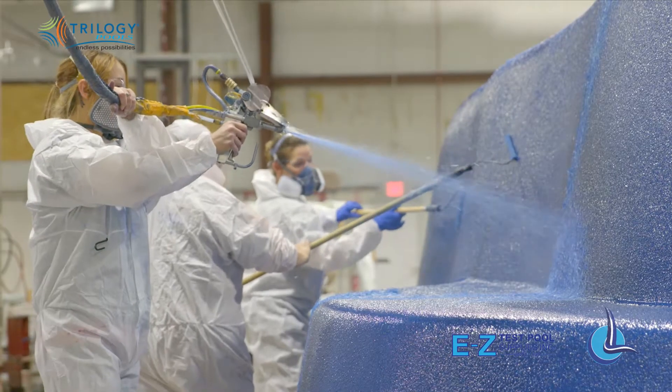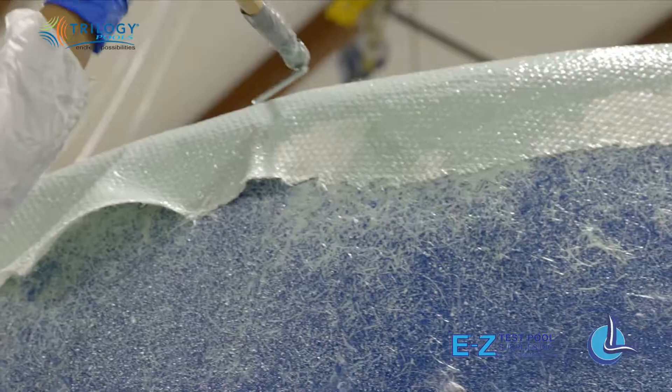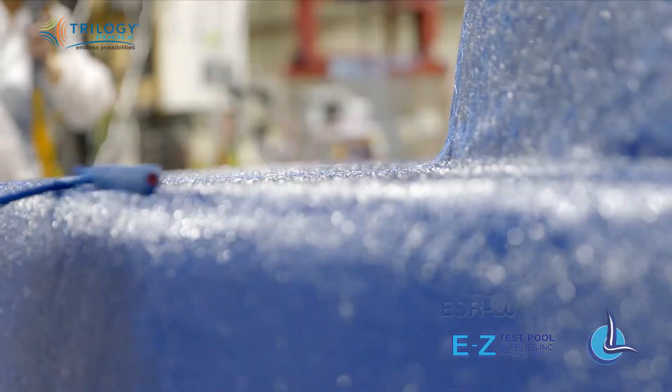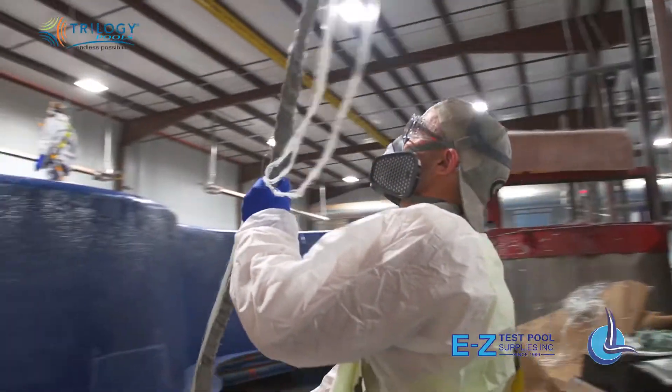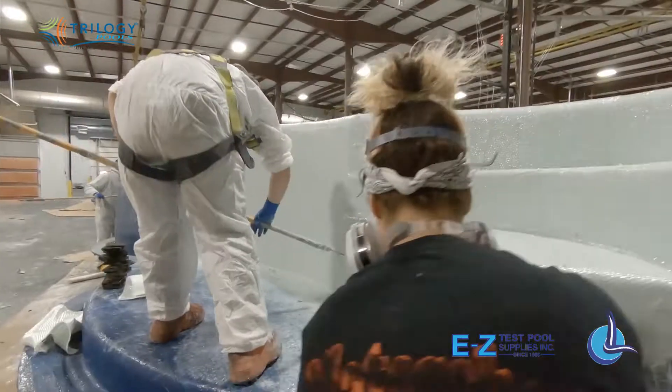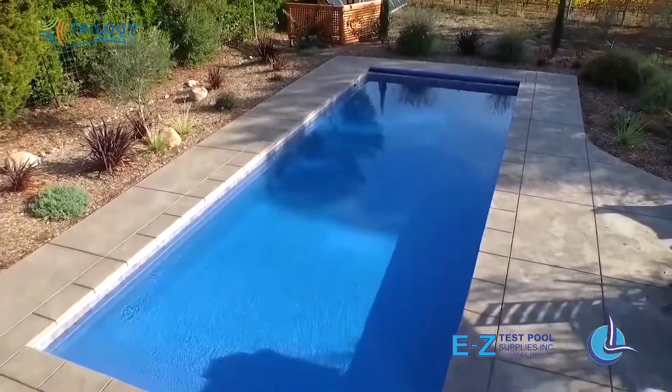No one, and I mean no one, comes close to meeting our quality and standards. And of course, we are proud to be ICC certified. And that's why I'm here today, talking to you — I want to show you what it takes to make the strongest, most durable, and beautiful fiberglass pools.